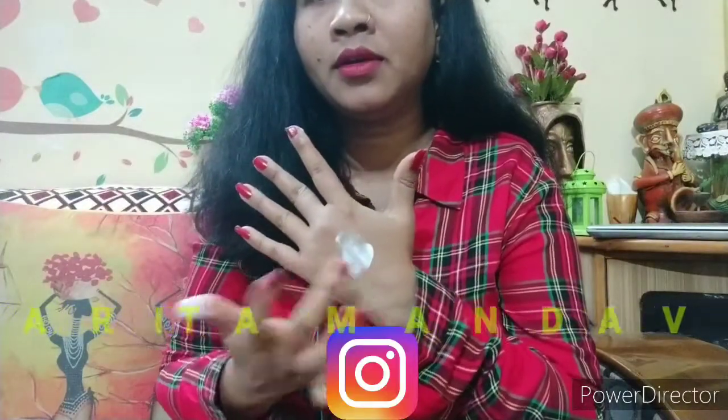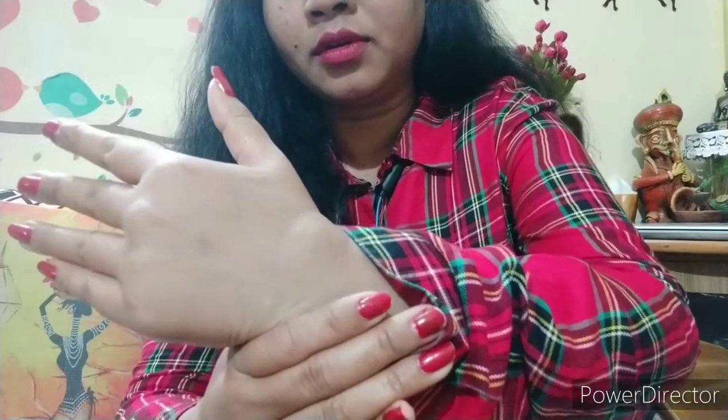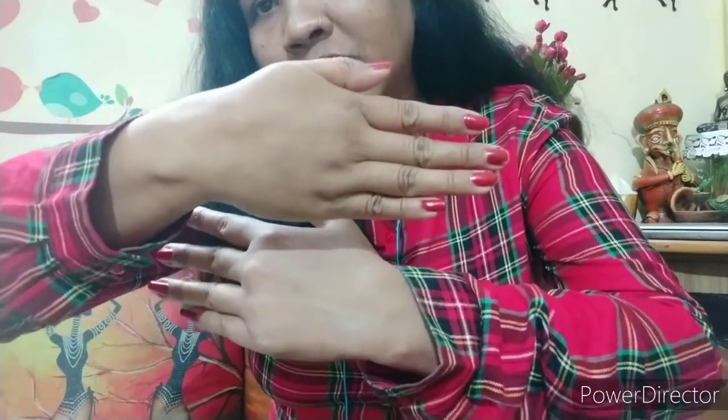Let me apply it and show you on my hand. Here we go. You can see the difference between this hand and the other hand. It has a shiny brightening effect.